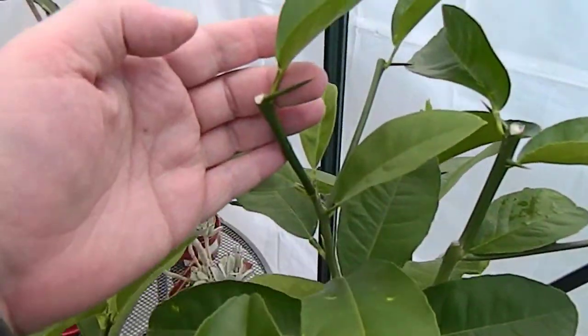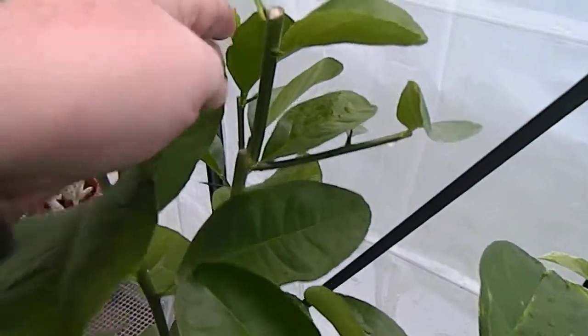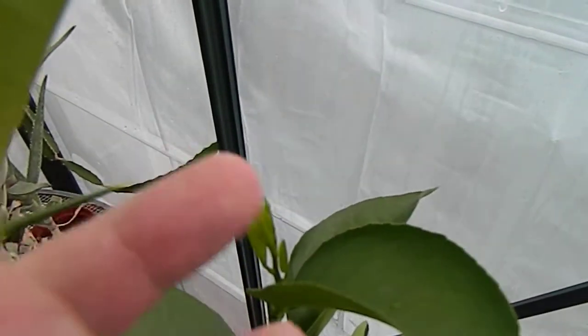It also has these massive thorns. Right back here you can see some new growth already emerging.